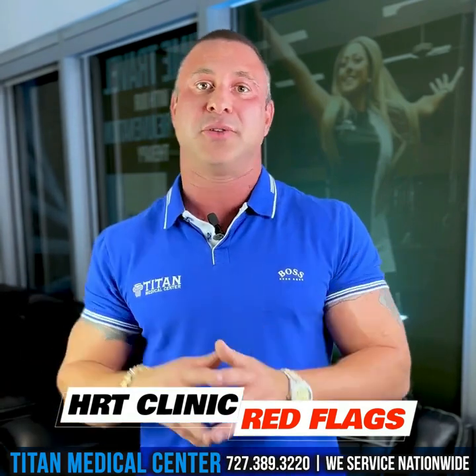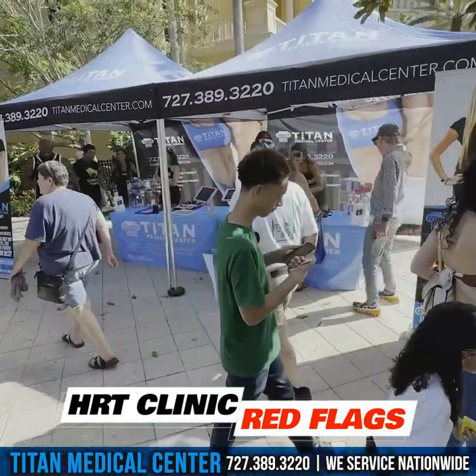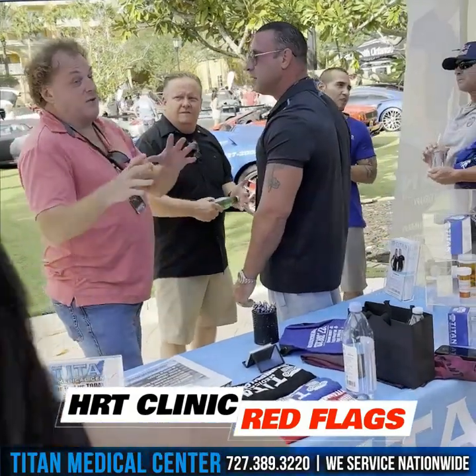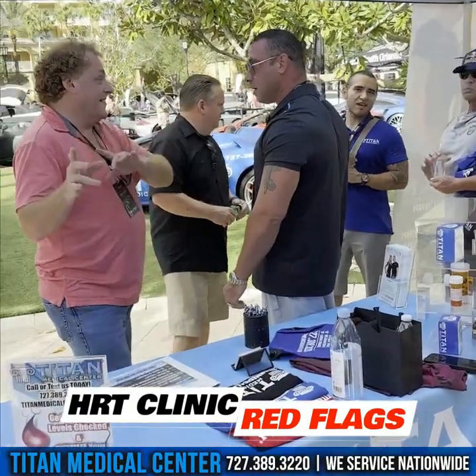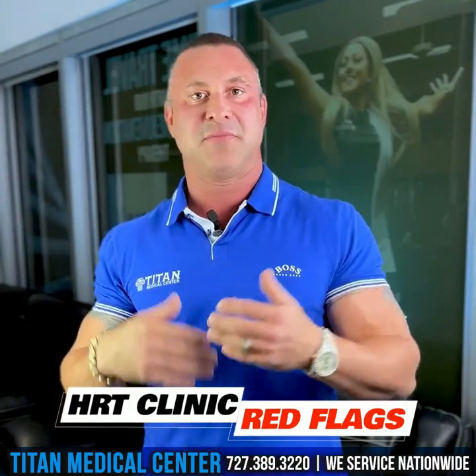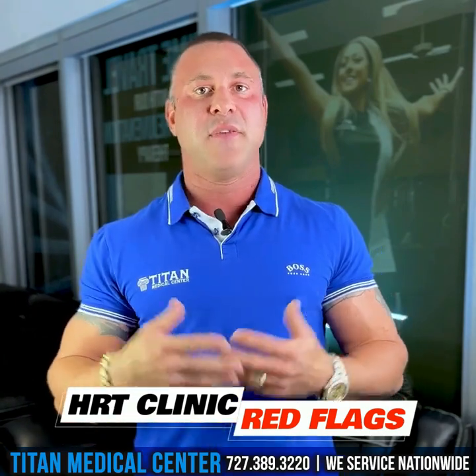I talk to a lot of people that come up to us at events. I'll give you an example. I was at Festival of Speed talking to a potential Titan Medical Center patient — just everyday stuff, how things are going. He says, well, I have interest in your company, but I had a really bad experience with another company that kind of does what you do. I'm curious — why do you want to transfer over to us? If you're happy, you're going to stay where you're at. If something's going wrong, you're going to want to move somewhere that'll take care of you.